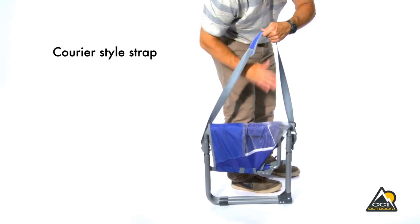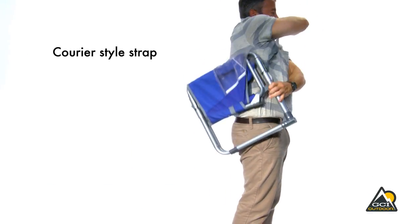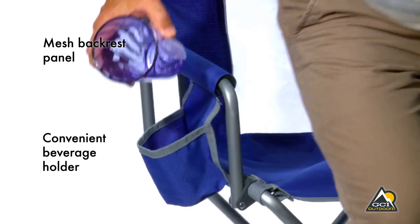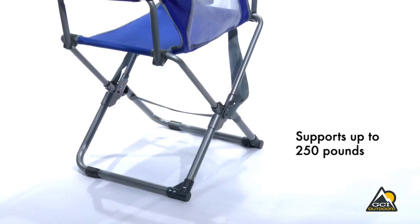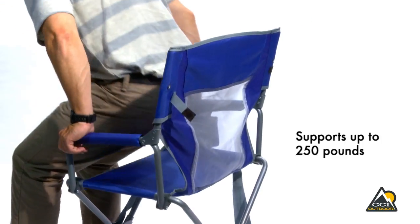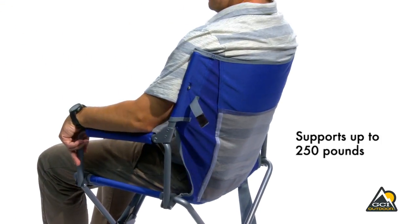The courier-style shoulder strap allows for easy and hands-free portability. The Express Director's Chair also features a mesh panel in the backrest and a convenient beverage holder. With a powder-coated steel frame and polyester canvas fabric, the Express Director's Chair supports up to 250 pounds.